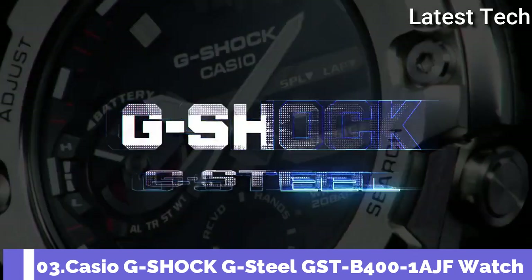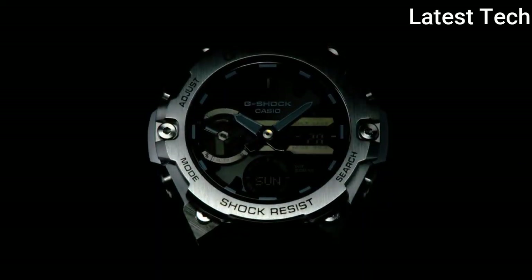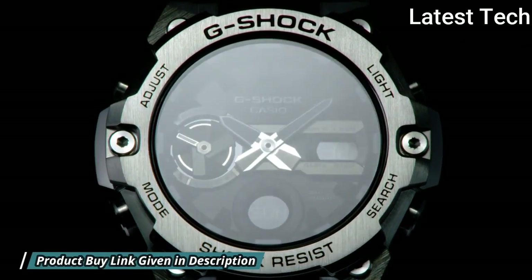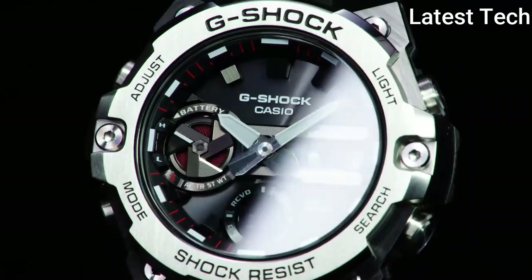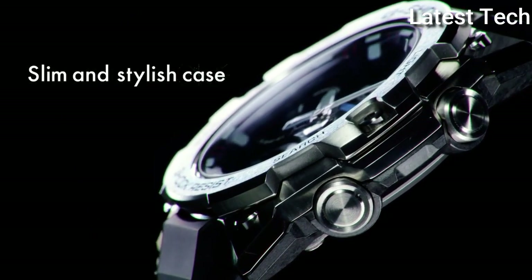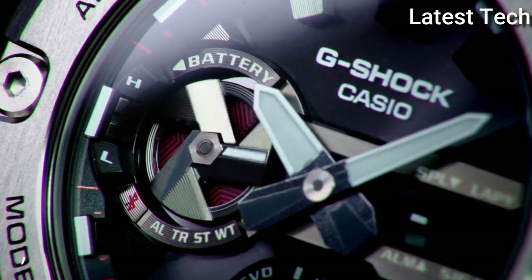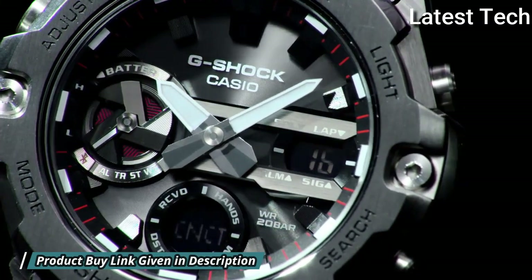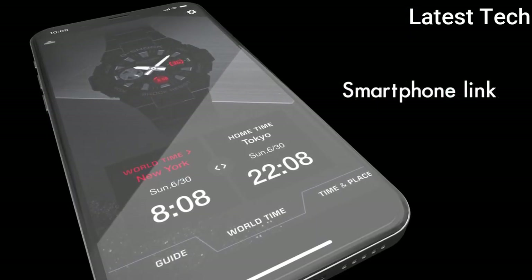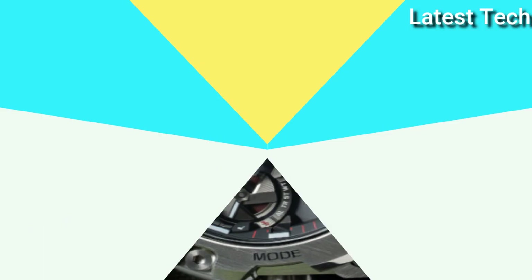Number 3: Casio G-Shock G-Steel GST-B400-1AJF. Equipped with Japanese solar quartz movement. Polymer stainless steel case of round shape. Case dimensions: 49.6 millimeters in diameter and 12.9 millimeters in thickness. Display type: analog-digital. Mineral glass. 200-meter water resistance. Features: Bluetooth, world time, countdown timer, backlight, date, day, month, chronograph, alarm, perpetual calendar, power reserve indicator, glowing hands, glowing markers.